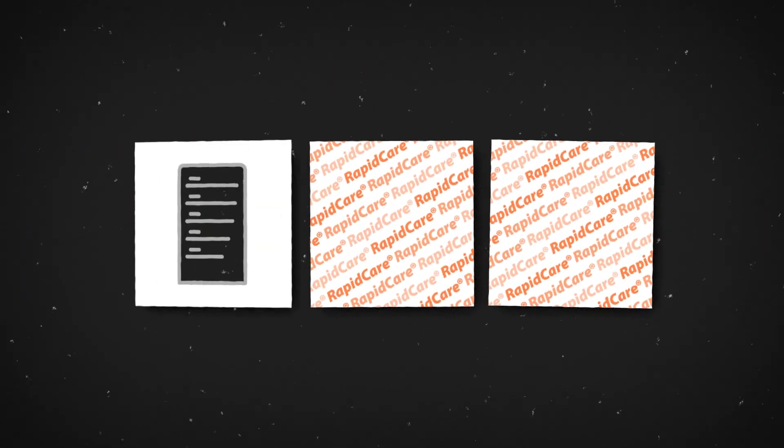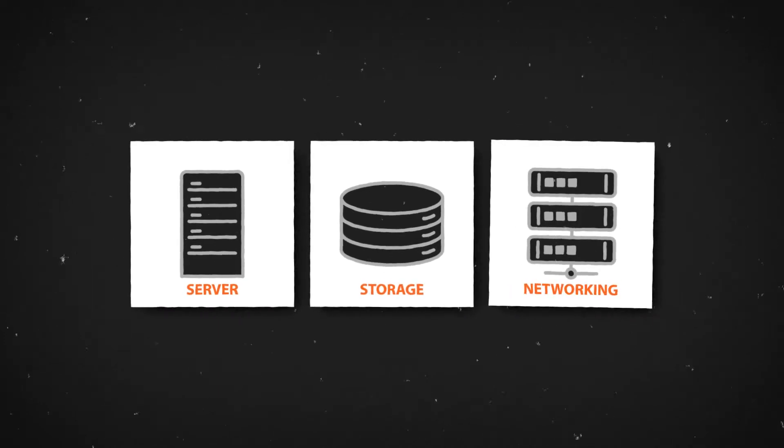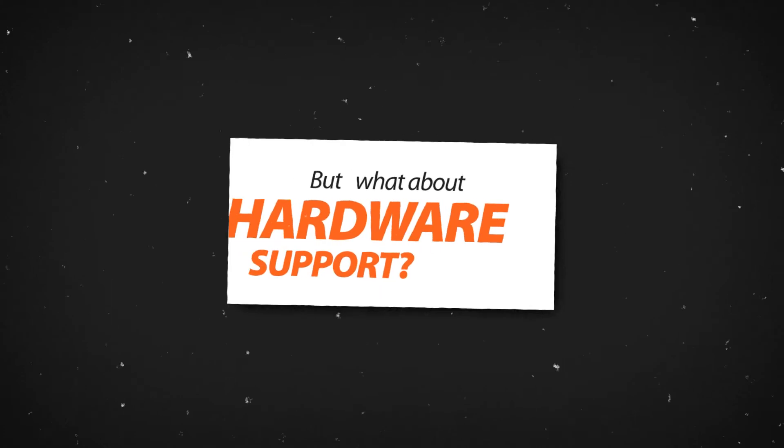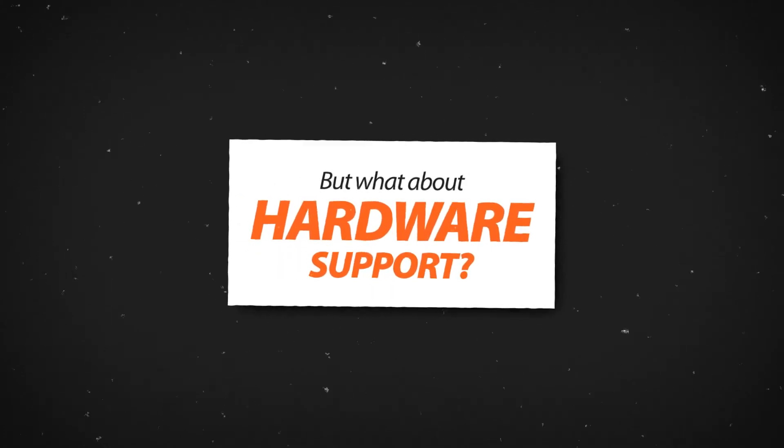Your IT infrastructure is vital to your organization. Your server, storage, and networking hardware need to perform reliably day in and day out. But what about support for that hardware? Solid maintenance and support throughout the hardware's lifecycle can be just as important. The only problem is that the OEM warranty and support don't last forever. Then what?